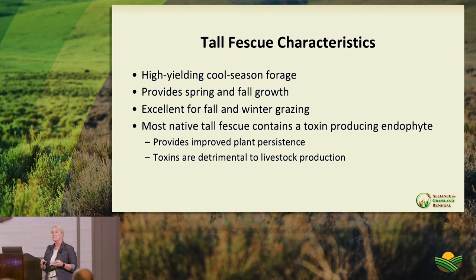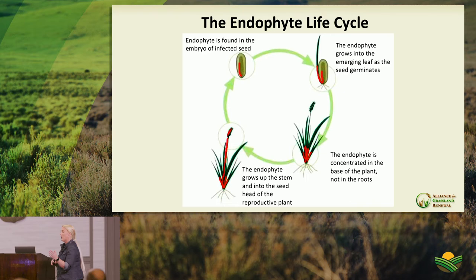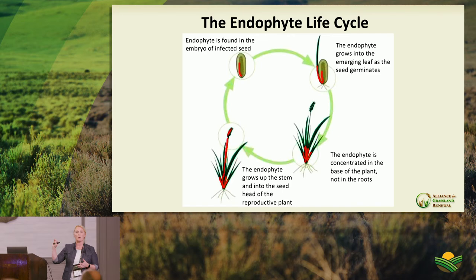Symptoms of fescue toxicosis visible when driving by fields include missing tail heads, rough hair coats, and panting animals. Health symptoms include vasoconstriction — narrowing of blood vessels — causing fescue foot where blood no longer reaches extremities, resulting in sloughing of hooves or tail heads, poor thermoregulation, and a persistent fever-like state.